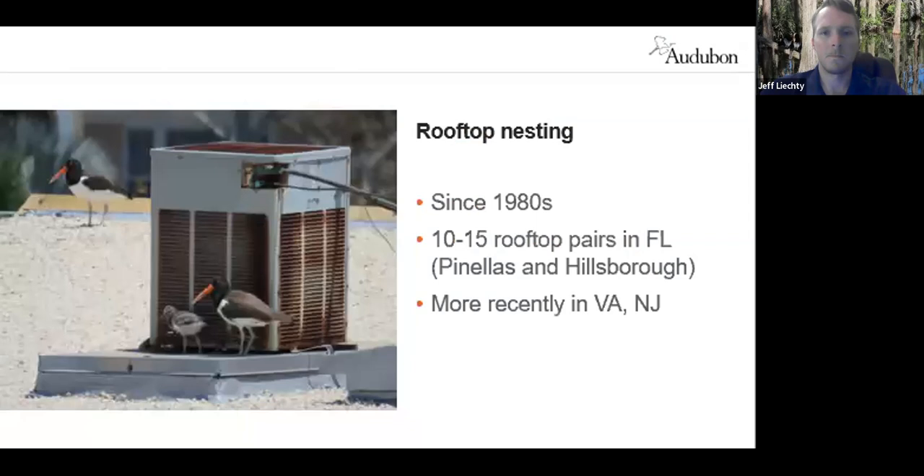As an adaptation to increasing pressure on ground nesting sites — and if you've been to the beaches in Pinellas County you understand — the oyster catchers have started nesting on gravel rooftops. They make a little depression and lay their eggs directly on the gravel, just as they would on sand. This was first documented in the 1980s. In recent years it's been between 10 to 15 pairs nesting on rooftops, primarily in Pinellas but also Hillsborough County, very close to the bay, gulf, or intracoastal.